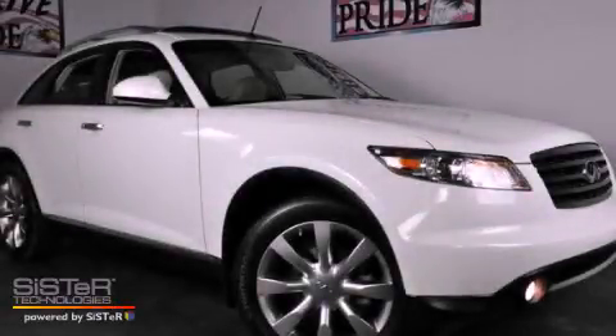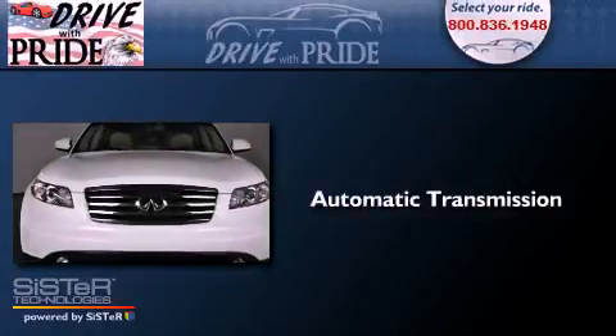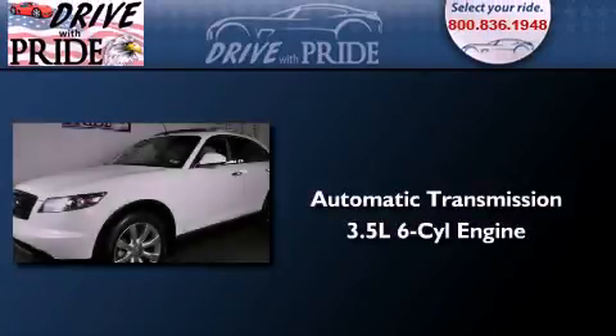This is a 2008 Infiniti FX35. This crossover has an automatic transmission and a 3.5-liter V6.